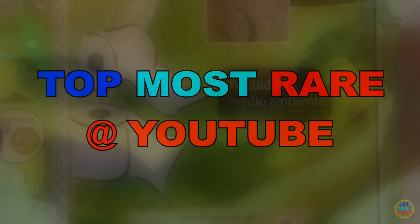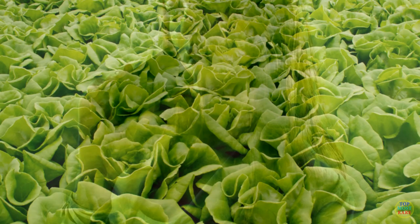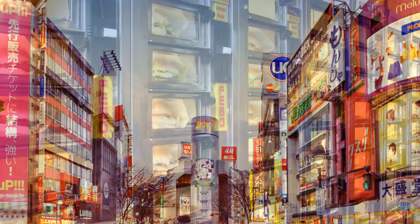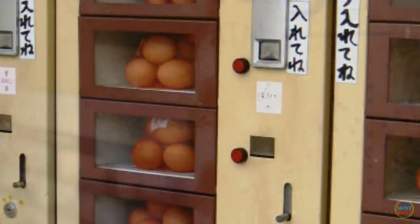Vending machines make our lives more convenient as these automated mini shops offer products and consume little space. In some countries, a few companies see a need to provide some unorthodox vending machines to make people's lives a little bit easier.